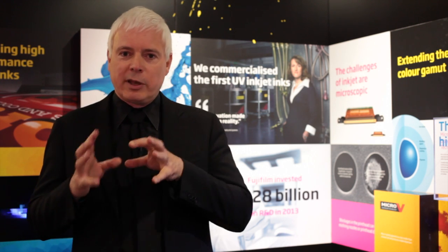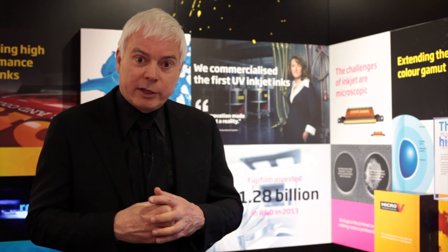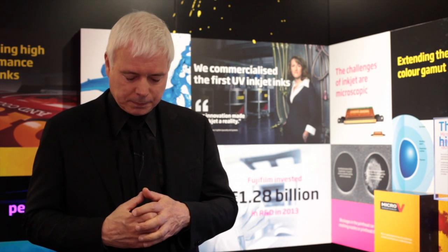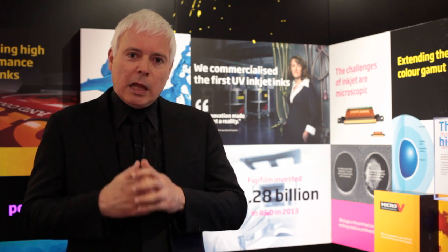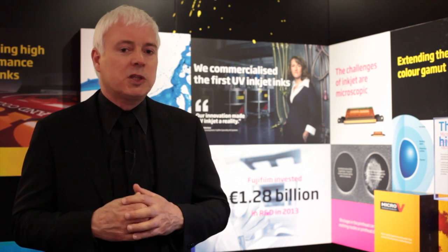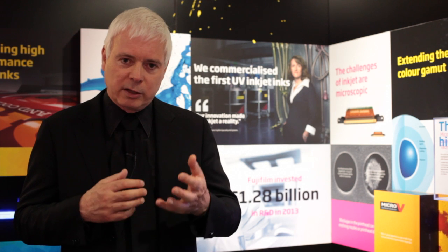We are here today at the Fujifilm Inkjet Experience where we are discussing Fujifilm core technology of print head, ink, and the accompanying physics that drives many of today's leading digital print engines and will be the technology that dominates tomorrow's machines. Fujifilm is a technology company — we spend something like 10% of our entire revenue on research and development, which works out at something like US$7 million per day, all spent on developing this core technology.